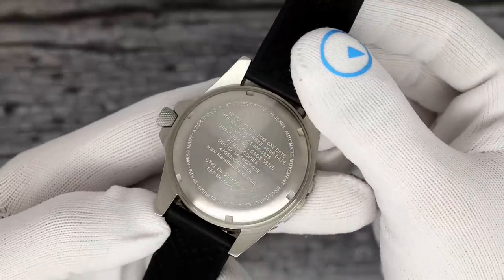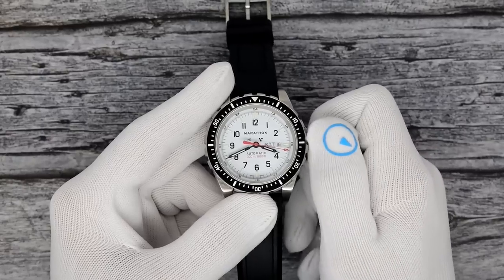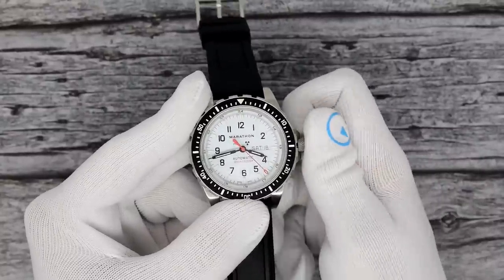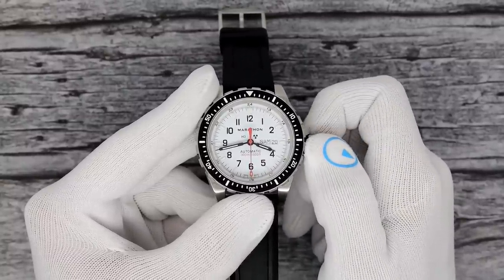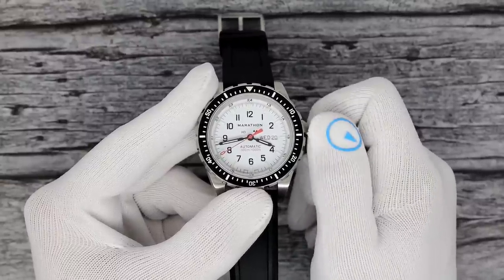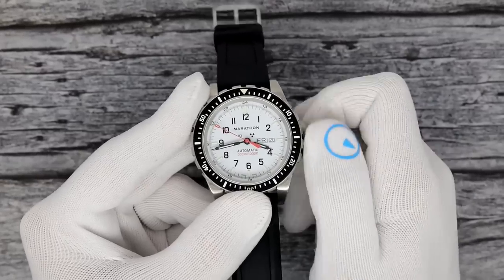I'll flip it over so you can see the case back again. Let's go over the operation quickly: it is a Sellita SW220, so screw-down crown for 300 meters of water resistance. Unscrew the crown till it pops — you can wind it for 40 hours of power reserve. Two clicks out — very solid — to change the time. One click out: one direction will change the date, and the other direction will change the day. This is a two-language wheel — Marathon being a Canadian company, the two languages are French and English from what I can gather.